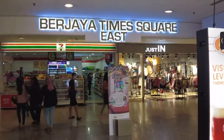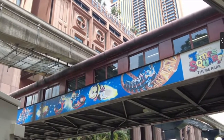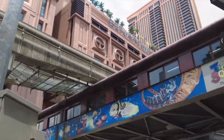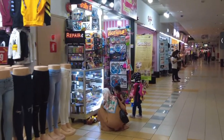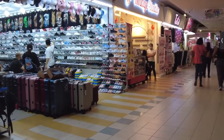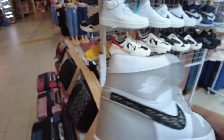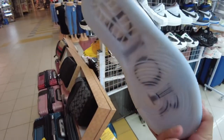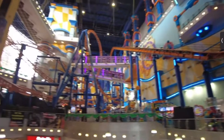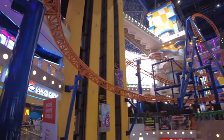Number one: Berjaya Times Square, located in Bukit Bintang. This 48-story twin tower features a hotel, condominium, indoor amusement park, and shopping center. It has many unique shops and local vendor shops you may not see in some of the other mega malls in Kuala Lumpur.